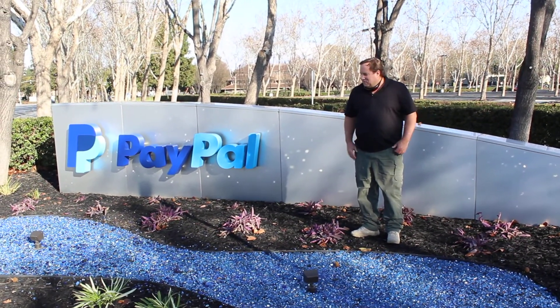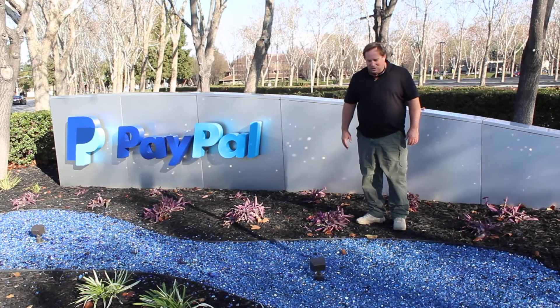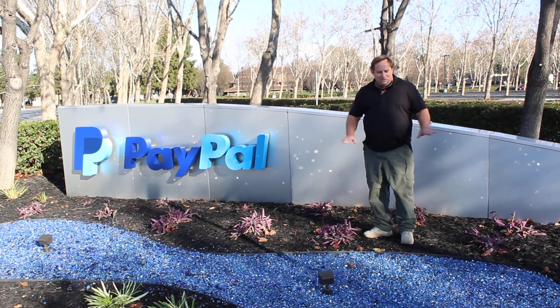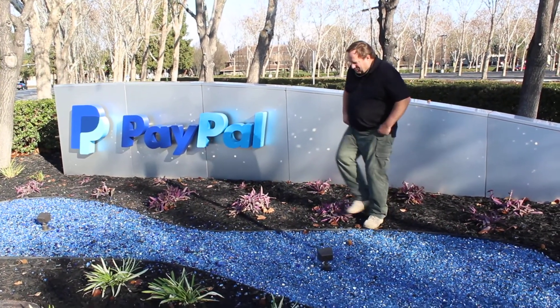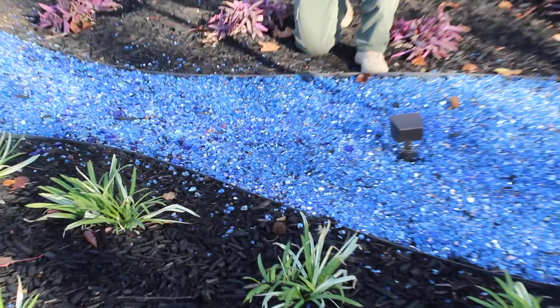Hey, it's Chris, and I'm up here at PayPal headquarters doing some materials, and they have out front the coolest wet look there is, made out of glass. They've used brushed mirrored glass to give a water effect.